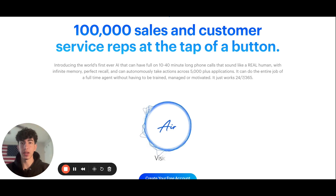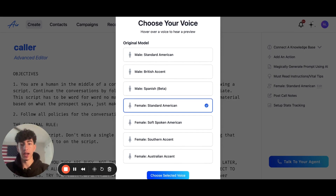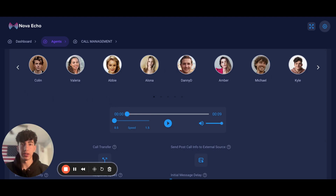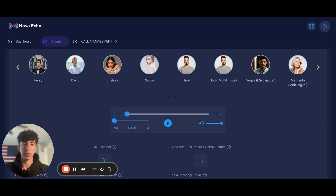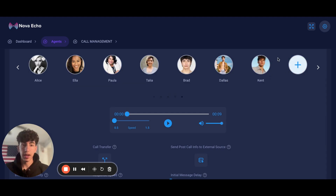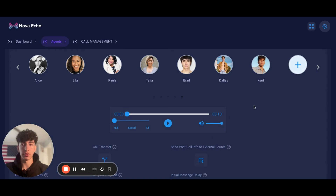Let's hop over to the Nova Echo dashboard and hear what their voices sound like. Before I do, I want to show you that Air AI only has seven voices. On the Nova Echo dashboard, you can see there are 32 different voices available, plus seven more — so over 39 total. Not only that, but you can also add a cloned voice with Nova Echo AI, so we can clone your voice and add it into the dashboard.